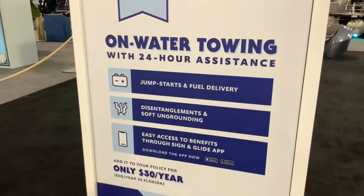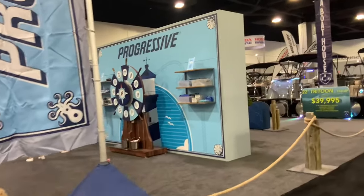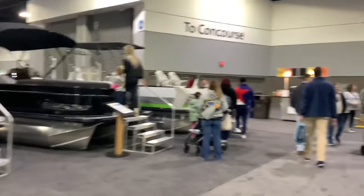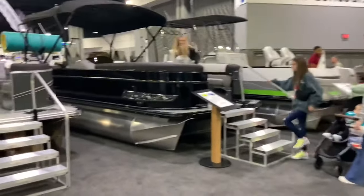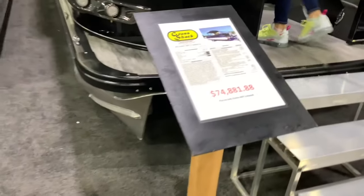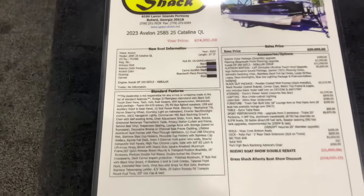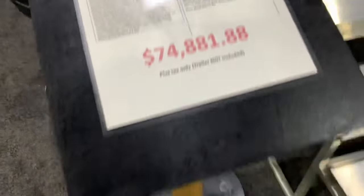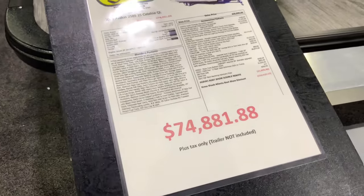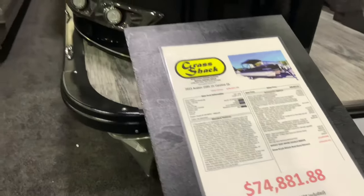Over here is on-water towing information and Progressive Insurance with a spinning wheel to win prizes. Here's another pontoon called Grass Shack — also a tri-tube at 74 grand, with a $5,000 discount on all their boats today.